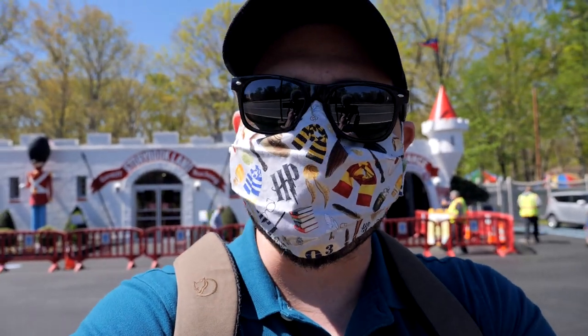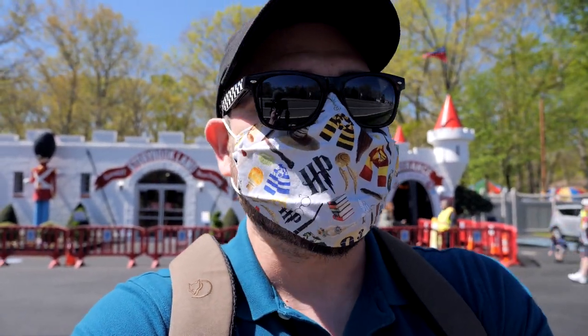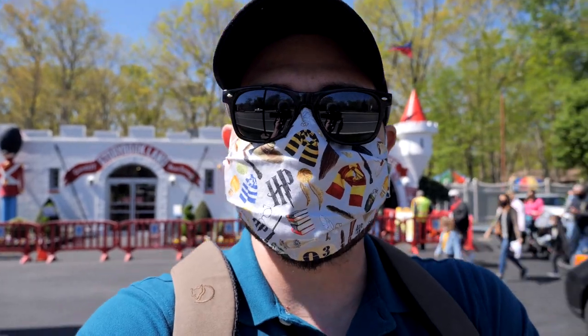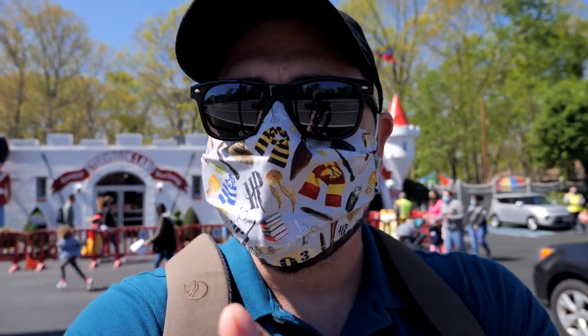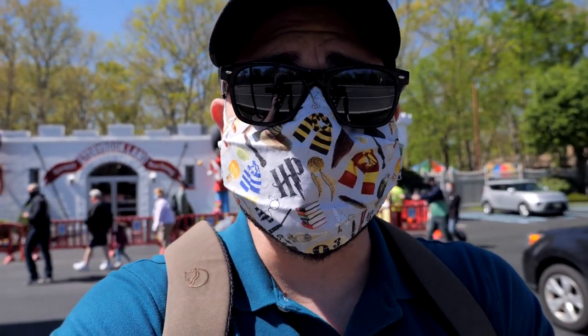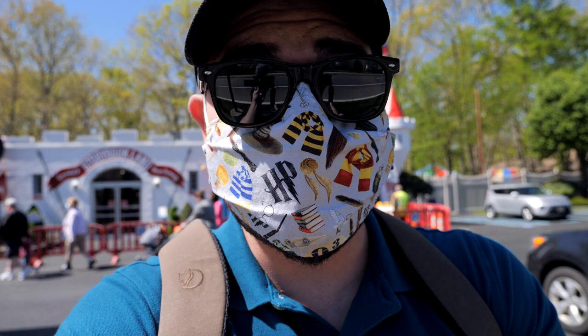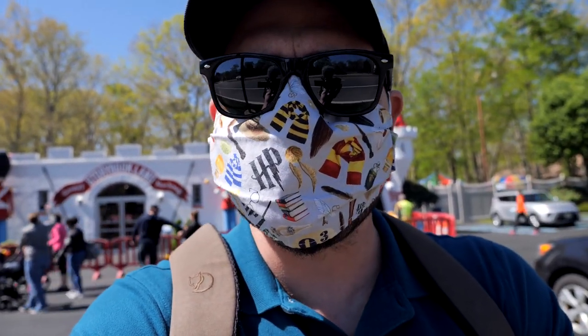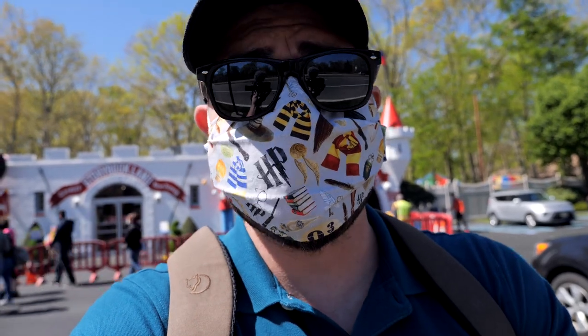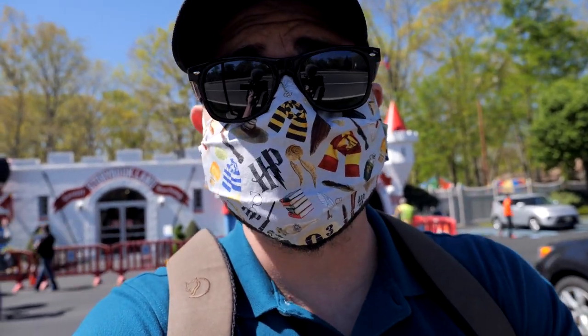Hello, my friends. We're standing here in front of Storybook Land, which is kind of a famous roadside attraction here in New Jersey. It's just off the highway, somewhere in between the Garden State Parkway and your way to Atlantic City. It's been here since 1955. It was started by a couple. It's got a lot of cool things — I think I might have been here as a kid at some point. Let's go head on in through the castle and check this out.